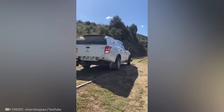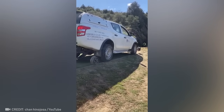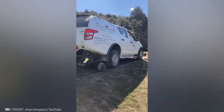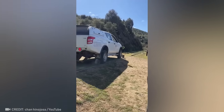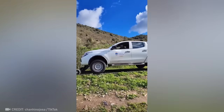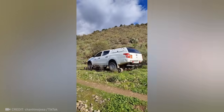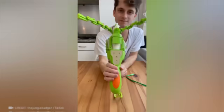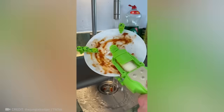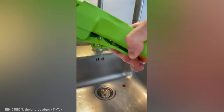Had enough bumpy roads? Easily transform your car into a train with this amazing device and zip along the tracks in no time. Once you try out this nifty manual dishwasher, you will never have to deal with a mountain of dishes again.